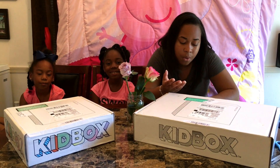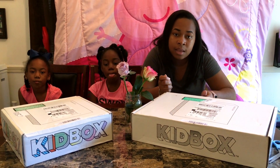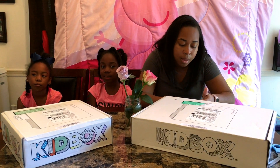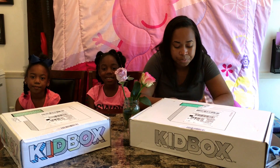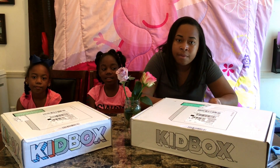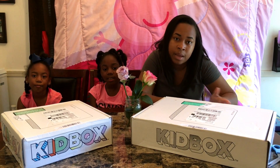You get to try it on at home, and if you don't like it you can just ship it back for free in the little bag they give you inside the box. The box includes return labels and packaging — it's all free on Kid Box. And for every Kid Box you purchase, they will donate an outfit to a child in need, which I think is pretty awesome.